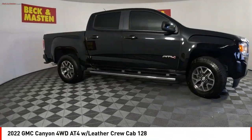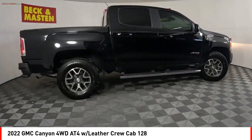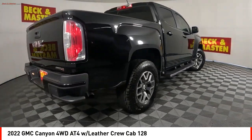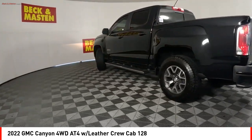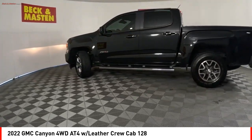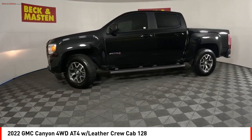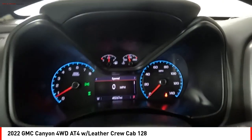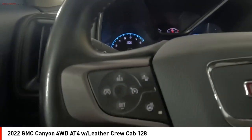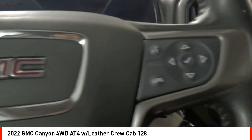Make a great choice today with the 2022 Canyon. With one of the most powerful standard four-cylinder engines in the class, the Canyon lets you enjoy 18 city, 25 highway EPA estimated MPG and is engineered to absorb the bumps, handle the curves, supply superb traction, and provide seating for five.